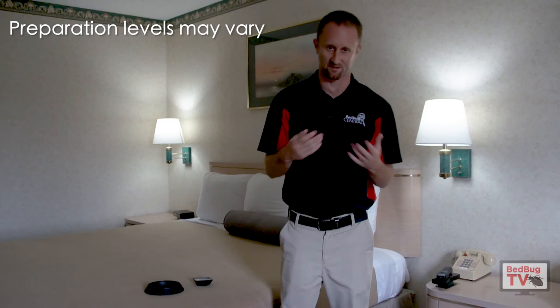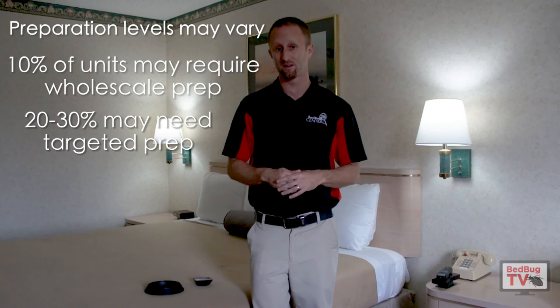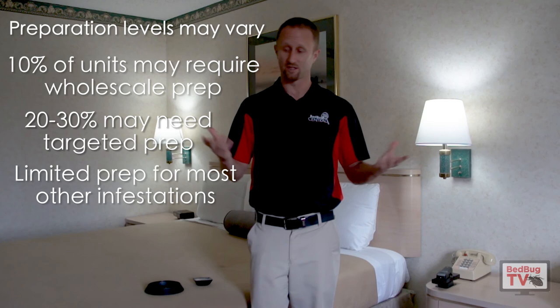The bottom line, in conclusion, is that prep isn't necessary at times — it absolutely can be and is. But in my opinion, whole-scale prep is probably only necessary in 10% of your units, and some targeted prep may be necessary in 20% to 30%. But in a good majority of them, if the pest control company is doing a good treatment protocol, nothing should be necessary — you shouldn't have to touch anything in 50% to 70% of cases. It will differ by property. Use this information to think about what you're doing, the extent of the infestations on your property, and try to come to an understanding with your pest control company about the best way of moving forward. If you have any questions, jeff.white at bedbugcentral.com. I hope to see everybody soon.